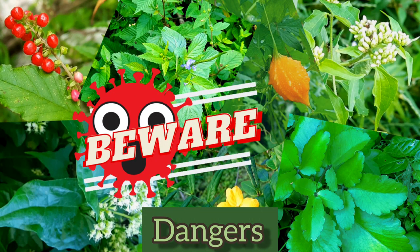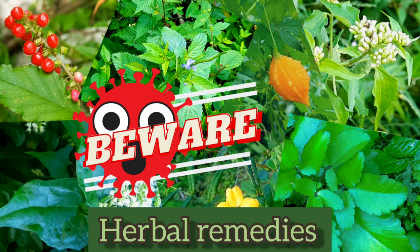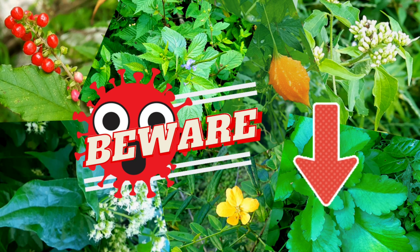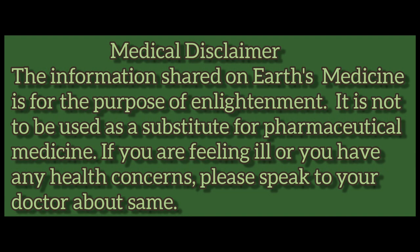There are dangers associated with the use of herbal remedies. If you would like to learn more about this, please click on the link in the description below. Medical Disclaimer: The information shared on Earth's Medicine is for the purpose of enlightenment. It is not to be used as a substitute for pharmaceutical medicine. If you are feeling ill or you have any health concerns, please speak to your doctor.